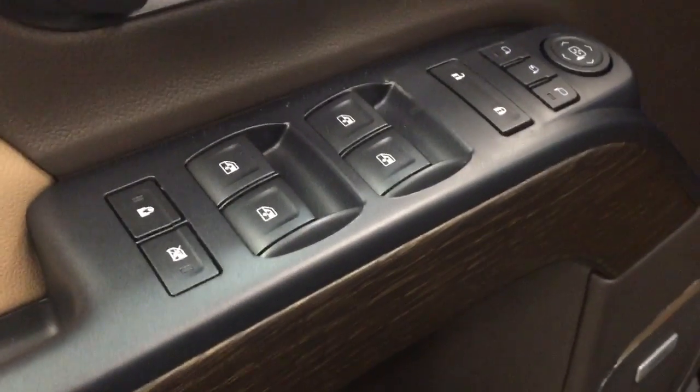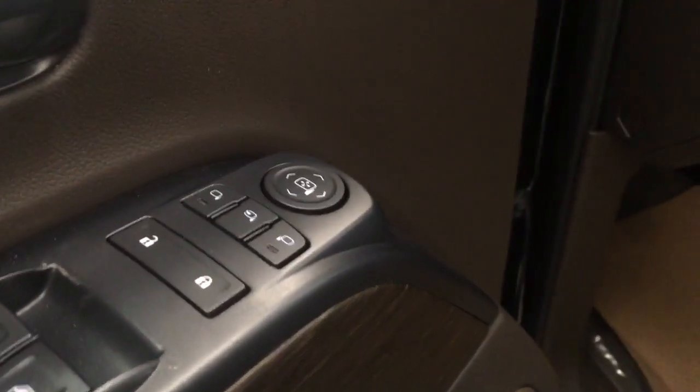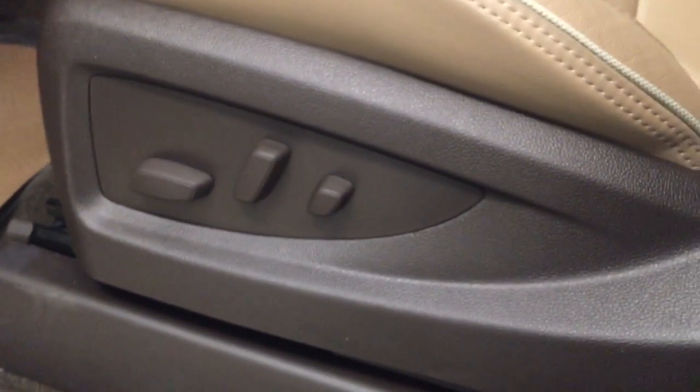Our interior features include power mirrors, windows and locks with power folding mirrors, memory seat with a power driver's seat and power lumbar support.